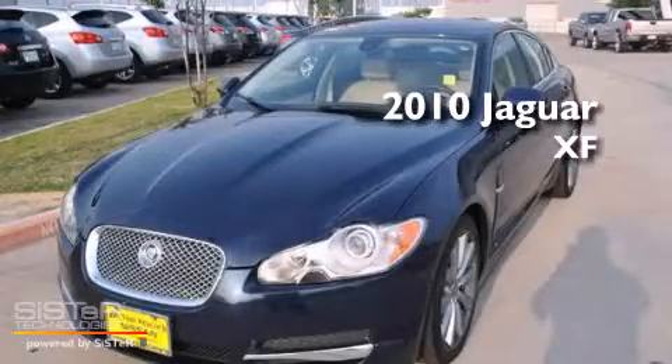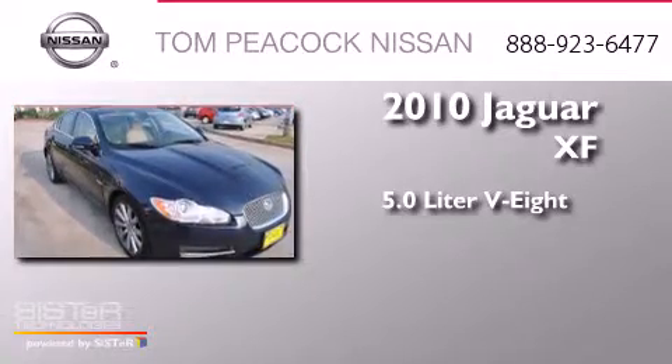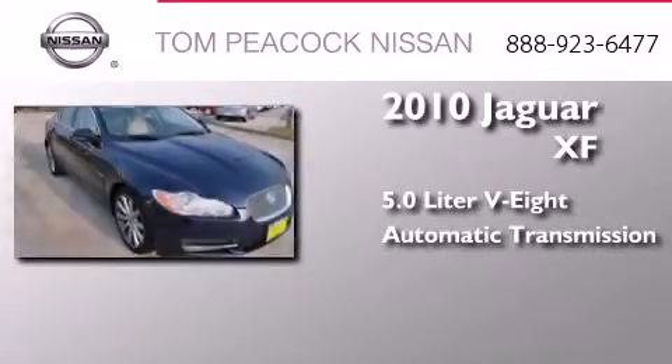This is a 2010 Jaguar XF. It has a 5.0-liter eight-cylinder engine and an automatic transmission.